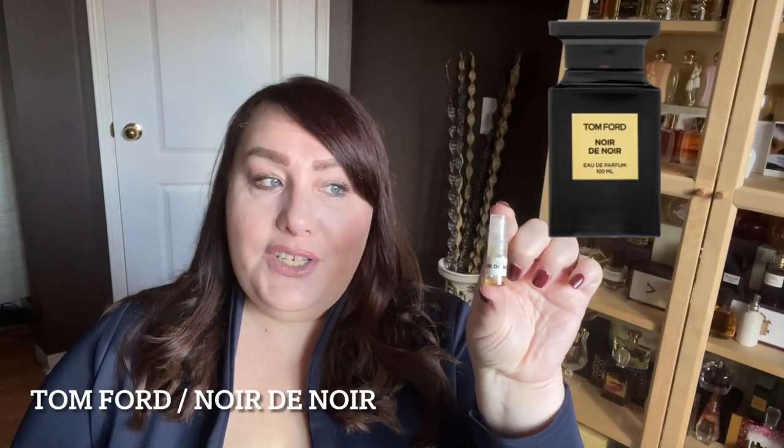Next, I want to share a fragrance from the house of Tom Ford, and it is Noir de Noir. I don't have a full bottle, just a sample, but this is definitely one of the Tom Ford fragrances I want to get a full bottle of. It is stunning. It is dark, mysterious, deep, a little bit smoky, a little bit earthy — everything together just works. Very seductive, sexy type of scent.